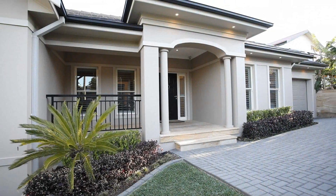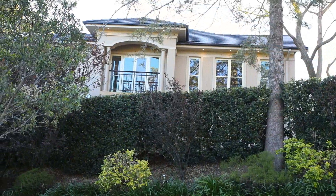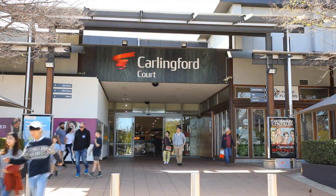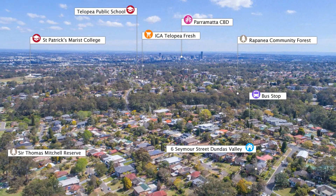Peacefully set on a generous corner block with two street frontages, this imposing family home is perched high and mighty into its surrounds. Bordering Carlingford, it boasts a spectacular district outlook and offers a lifestyle of convenience with easy access to the Parramatta CBD, transport, schools, parks and shops.